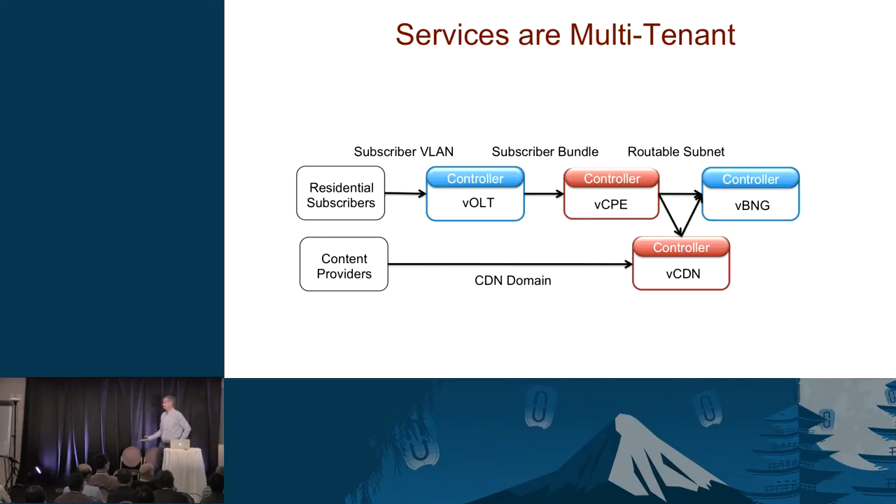The virtual CDN does not have subscribers as its tenants — it has content providers as its tenants. There are different kinds of tenants in a central office. If you're a content provider — CNN, Apple, Netflix — you acquire a region of the URL space and have that region cached by the carrier's CDN.